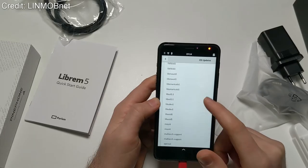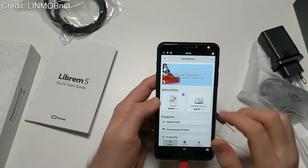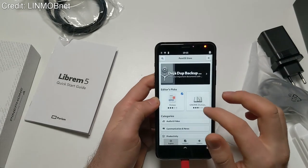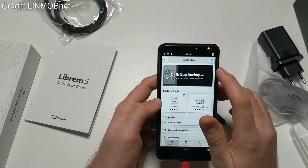The screen is also not that impressive — it's a 5.7-inch IPS display with a resolution of 720 by 1440 pixels, so not the sharpest or largest display out there.